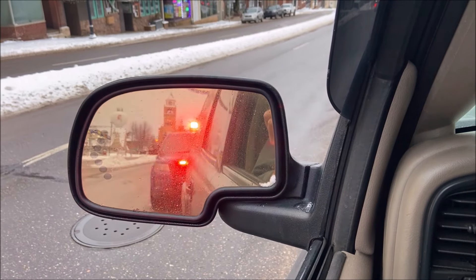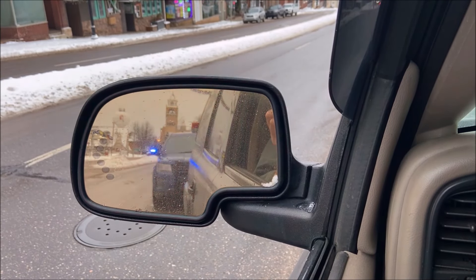Headed home from the bog — we saw some great gray owls. Now the state patrol doesn't like my tent.